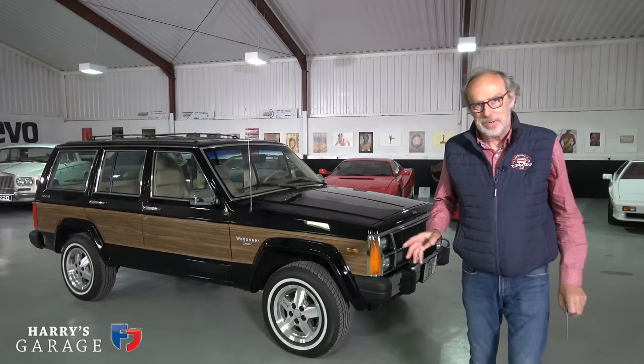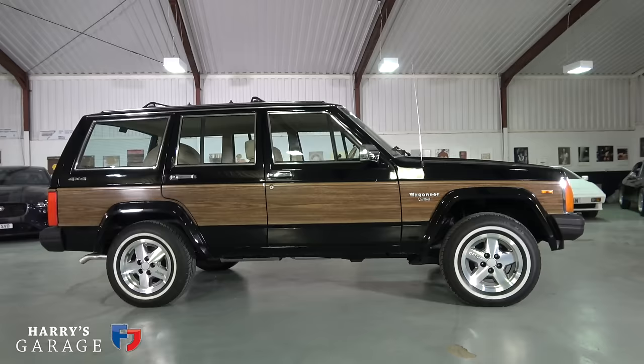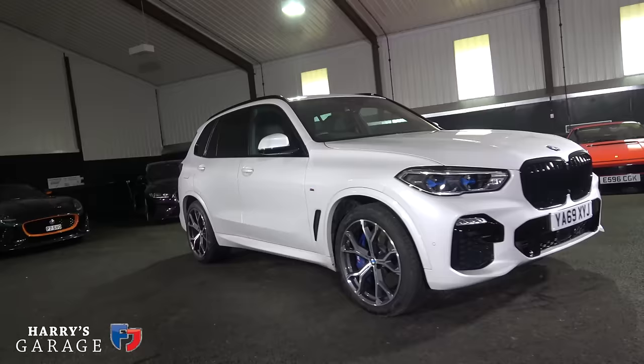Welcome to a new Harry's Garage video. Today's car is quite different from the normal cars I have in the garage because it's the Jeep Cherokee — and this particular one is the Wagoneer Limited version, which I'll go into detail on in a moment.